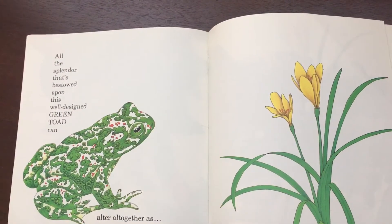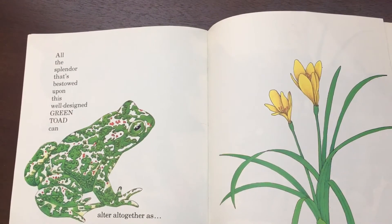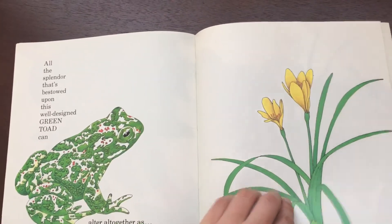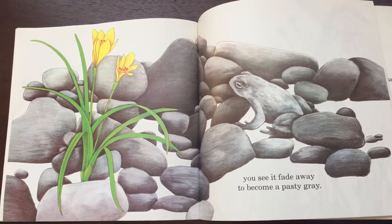All the splendor that's bestowed upon this well-designed green toad can alter altogether, as you see it fade away to become a pasty gray.